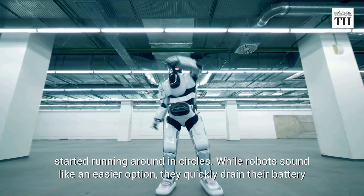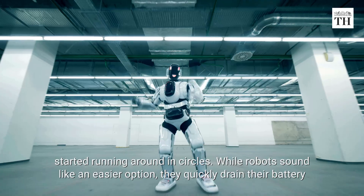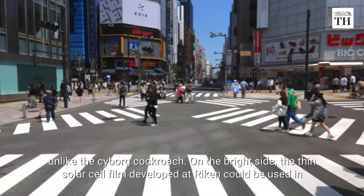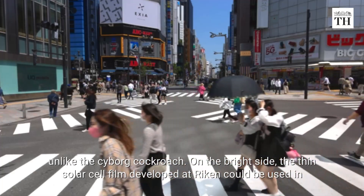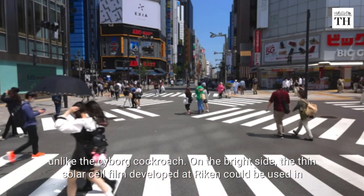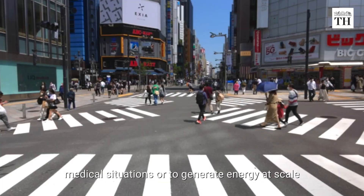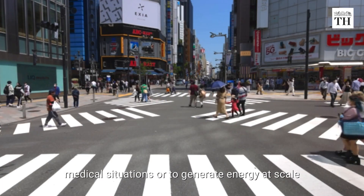While robots sound like an easier option, they quickly drain their battery, unlike the cyborg cockroach. On the bright side, the thin solar cell film developed at Riken could be used in medical situations or to generate energy at scale.